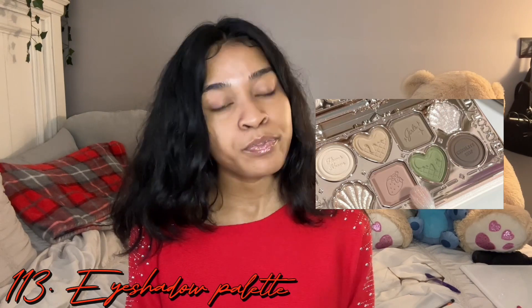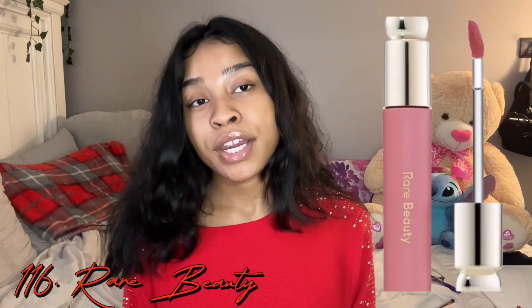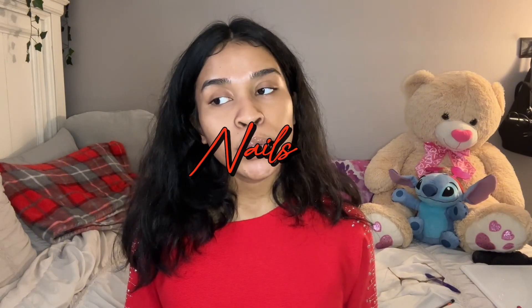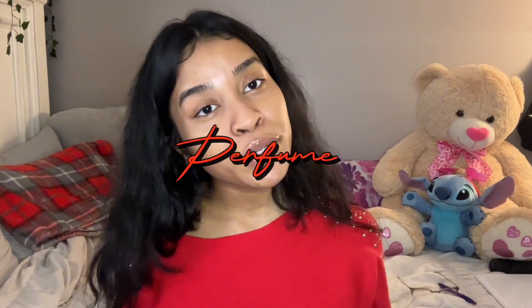The next section is makeup. You can get false lashes, an eyeshadow palette, Glossier products, Fenty Beauty by Rihanna products, Rare Beauty by Selena Gomez, Charlotte Tilbury, a lip plumper if you like the tingly feeling on your lips, mascara, a makeup bag or makeup organizer, a makeup drawer, lash serum to make your lashes grow, a makeup gift set, a beauty blender or makeup brush set.